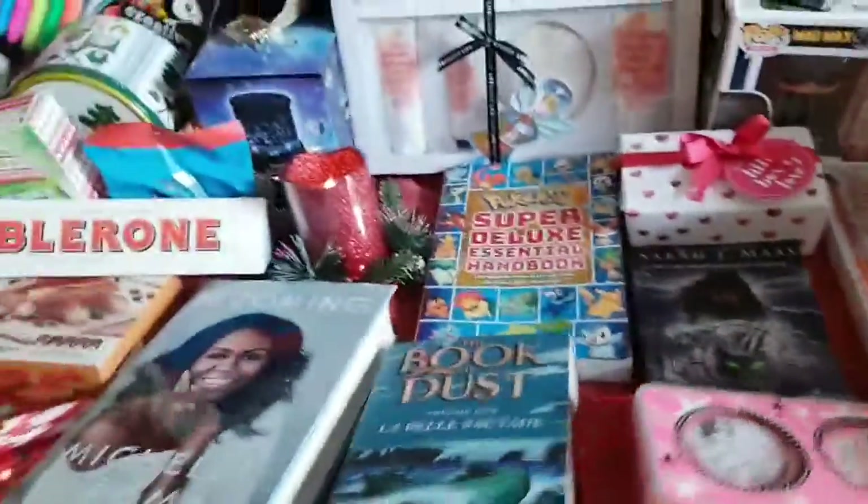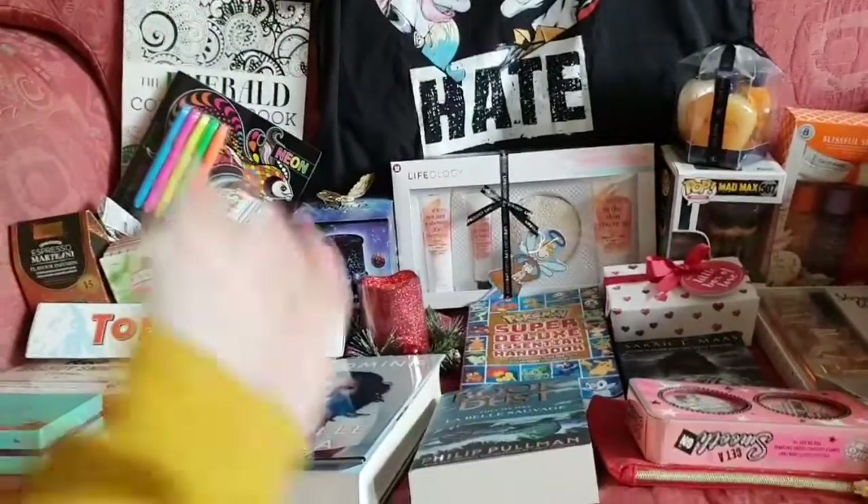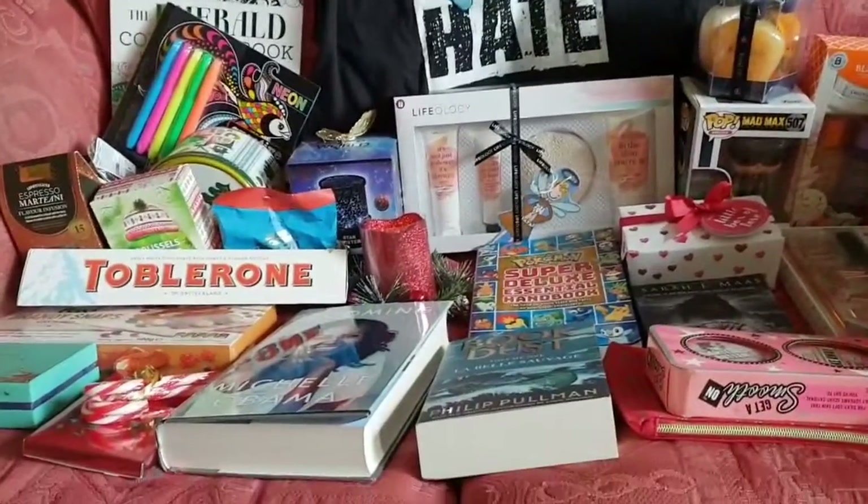So that is my Christmas haul. Please like, comment and subscribe, and thank you everybody who got me these lovely presents. Bye!